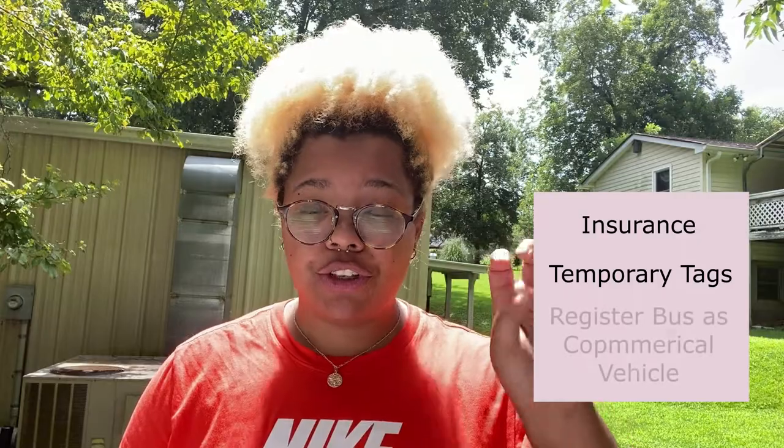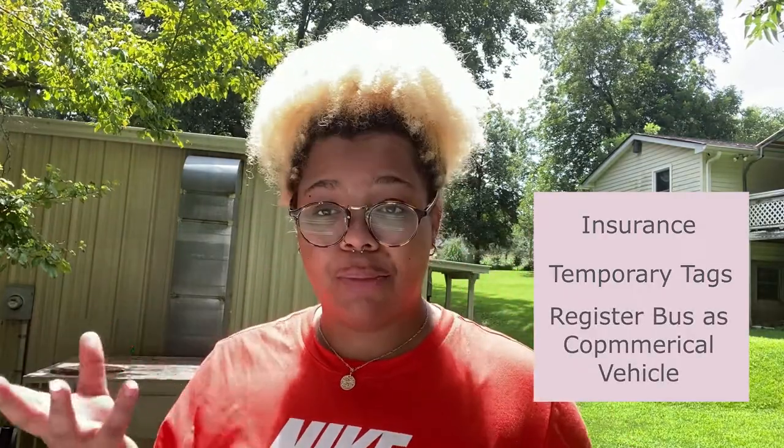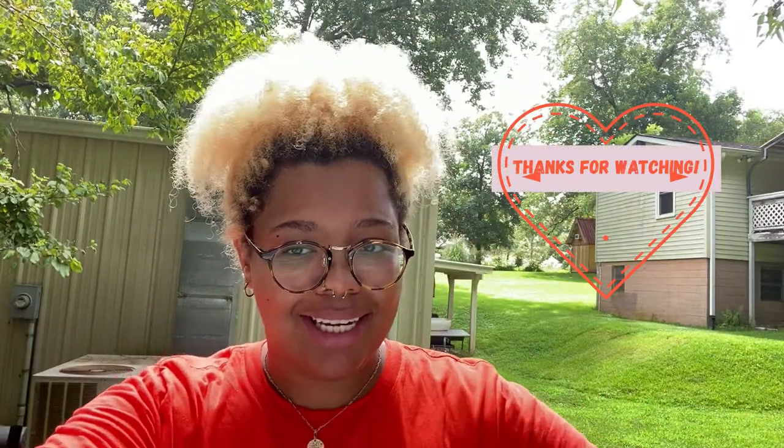Let's recap. What you're going to need: your insurance first, your temporary tag in the state where you purchased the bus, and then when your 30 days is over, register the bus as a commercial vehicle or as an RV if it's already converted. That's about it — super simple. I really wanted to give you this knowledge so the experience isn't as stressful and is more enjoyable. You're buying your home — this should be a good time. If you have any questions feel free to ask, and don't forget to like, subscribe, and comment. Thanks for watching, and we'll catch you next time on Build a Bus Nation!